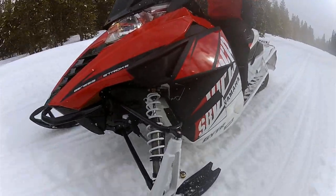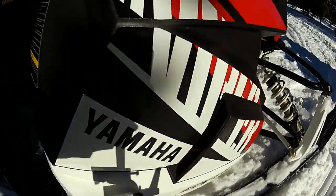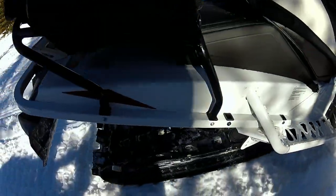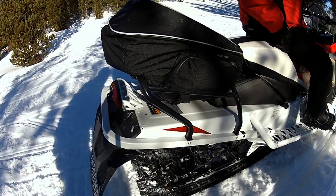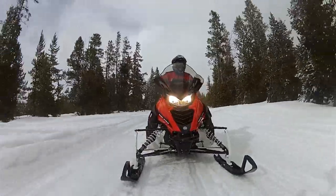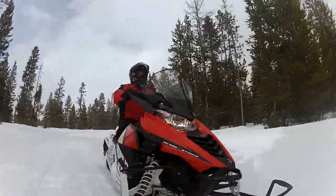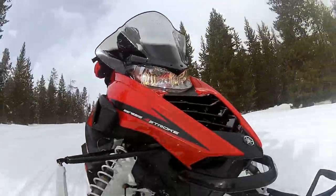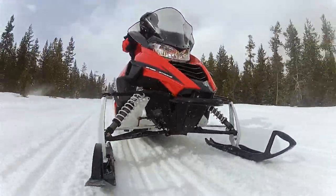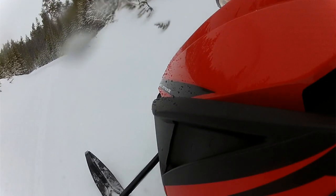We rode the 2015 SR Viper STX DX — a new model for 2015 for the adventure touring market. It's got a nice rack on the back for accessory bags, a heavy-duty rear bumper, and you can add an accessory two-up seat, which is nice as a first for Yamaha. It comes with a large windshield, tuner skis, and the biggest feature is the 141-inch long track — a Cobra track with 1.352 lugs. It's an uncoupled suspension, so it's not going to ride as well as the LTX that has the 137 coupled suspension.